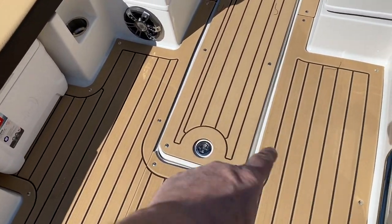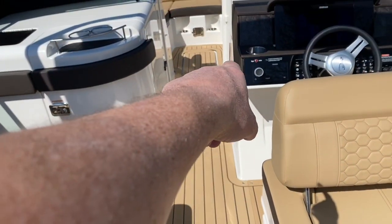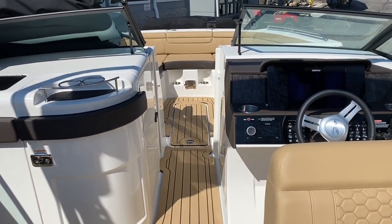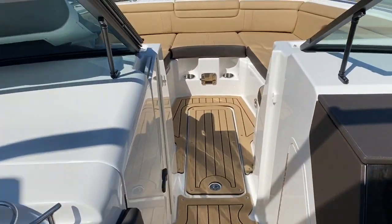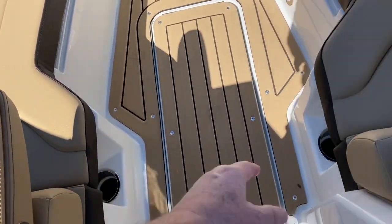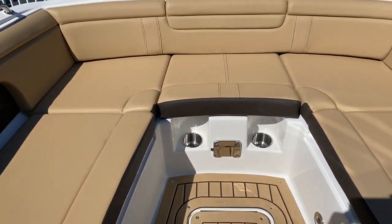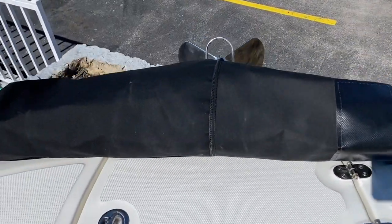Of course we also have snap-in seat deck throughout, a ski locker, and another storage compartment up front. Up front you have great seating with lounge seats and armrests, both port and starboard. This boat is also equipped with a windless anchor.